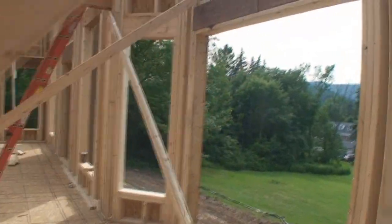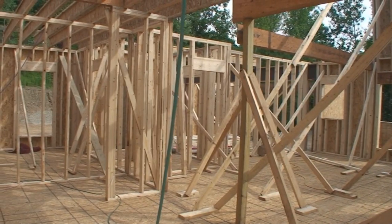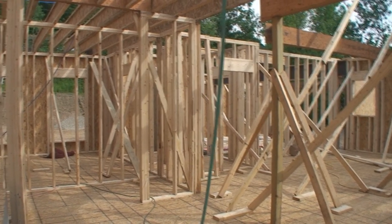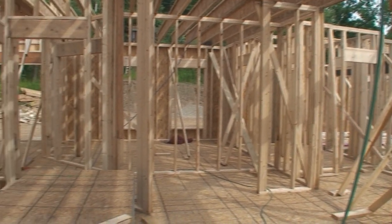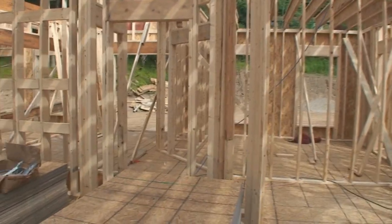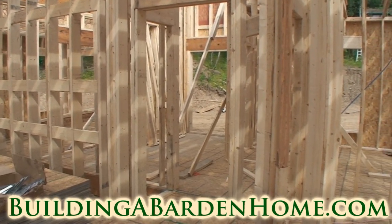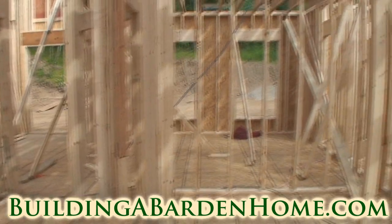If you watched any of my previous videos or read the blog, you would have seen our plan for the deck and the option that I think we're going to go with. The blog is buildingabardenhome.com if you haven't checked it out yet.